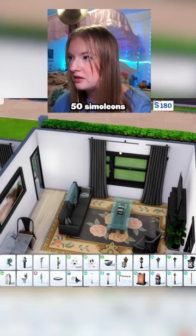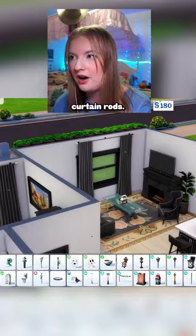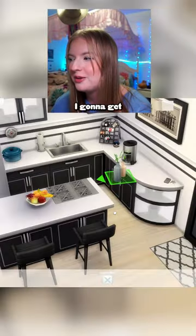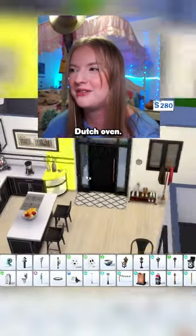I'm saving myself 50 simoleons, and I'm getting rid of one of those curtain rods — except now that looks bad over there. Am I gonna get rid of the coffee maker, or am I gonna get rid of the Dutch oven? RIP Dutch oven.